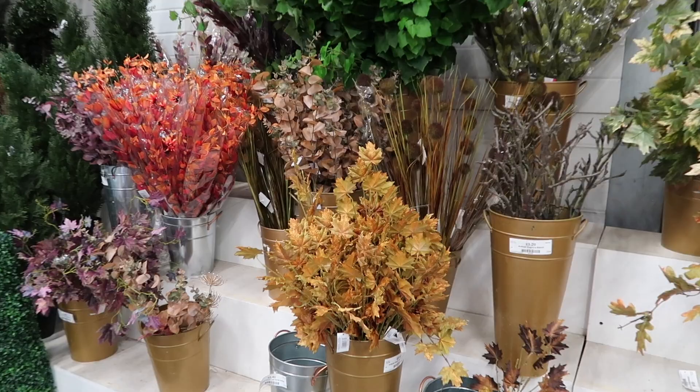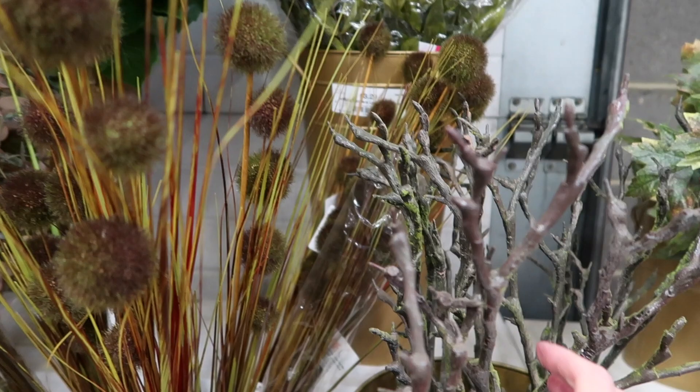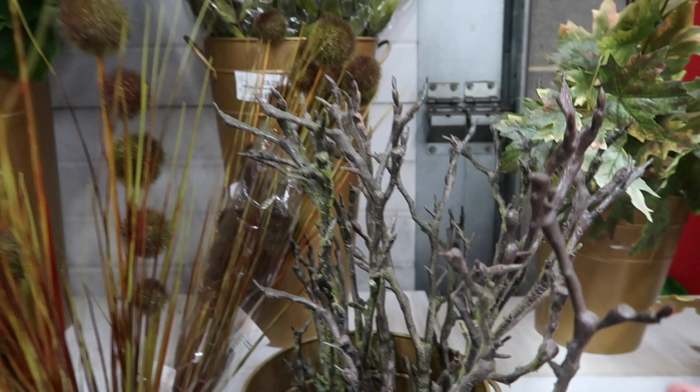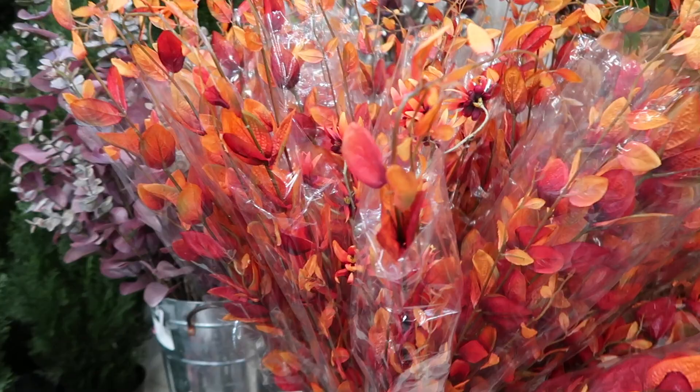Faux flowers for days — look at these, beautiful autumnal selection. These branches are perfect as well, just to put in vases and hang little decorations on at this time of year. These orange leaves are beautiful — look at the colour of those! Such great prices too. I don't think you can go wrong with stuff like this because you can bring them out year after year.